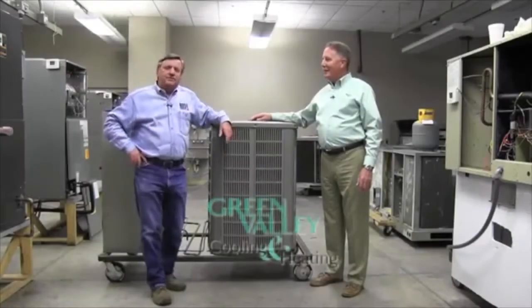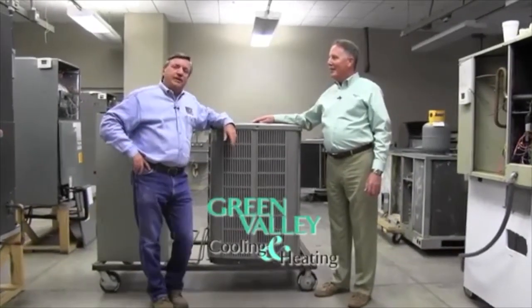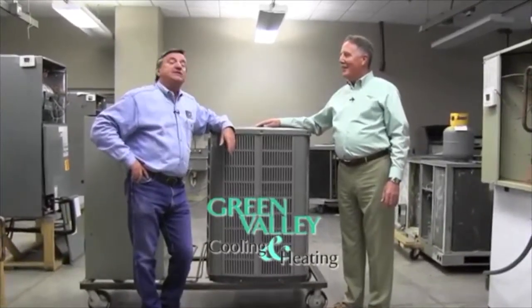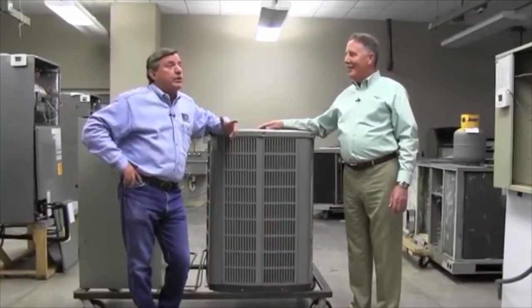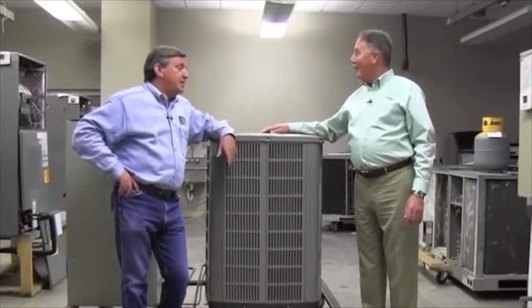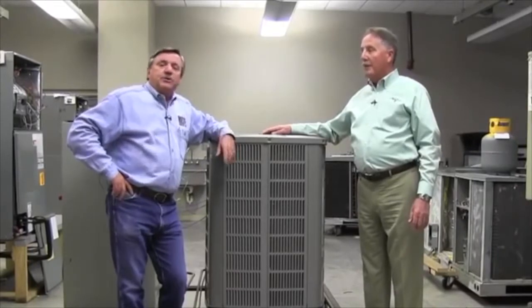Hey y'all, I'm Rosie from Rosie on the House, and I'm here with Pete from Green Valley Cooling and Heating from beautiful Green Valley, Arizona. Thanks for making your way up to the East Valley Institute of Technology, where we are in the heating, venting, and air conditioning training lab — a wonderful facility.